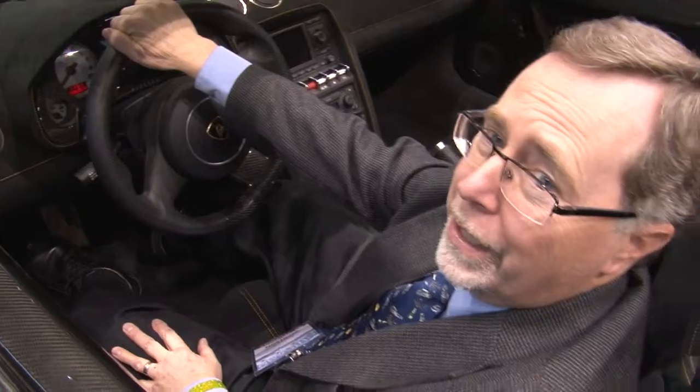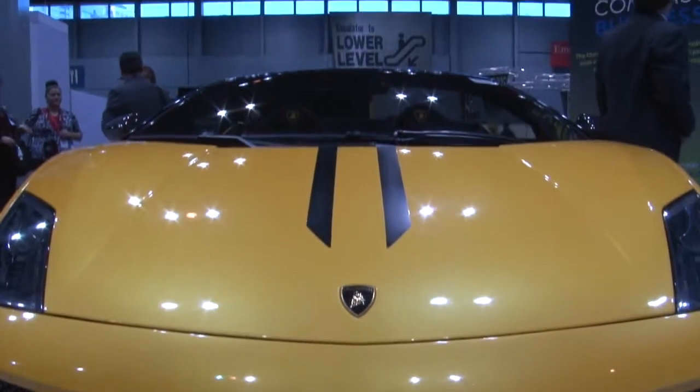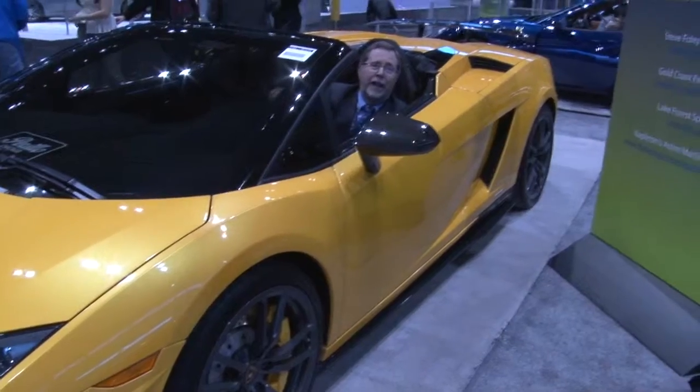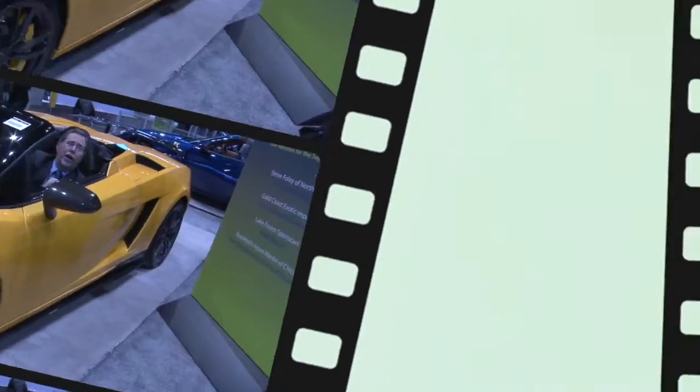This is the Lamborghini Gallardo, about 217,000 pounds. I think this will look real nice in the Savage Garage. In fact, there are a number of vehicles here we're going to show you that I think would look really good in the Savage Garage.